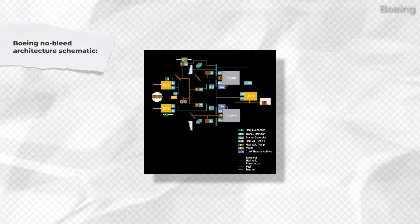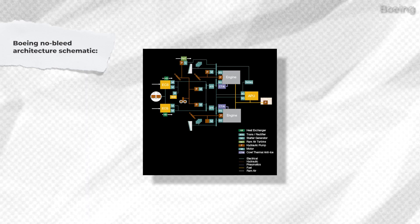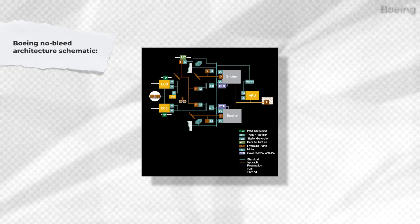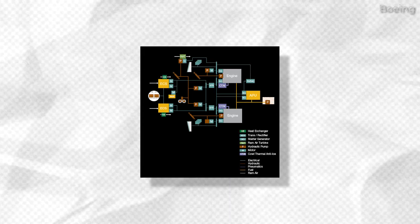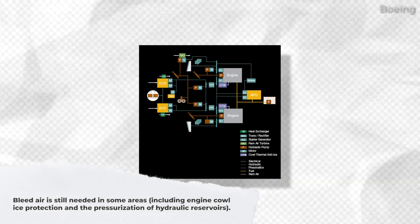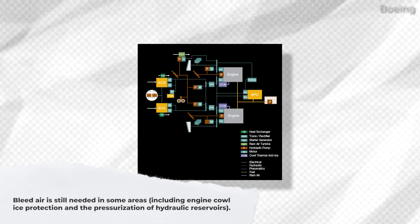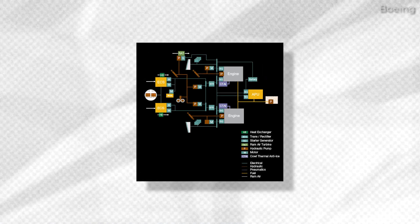Boeing's design for the 787 results in less complexity and cost of the engine. The no-bleed architecture introduced on the Boeing 787 aims to reduce the use of engine bleed air significantly. Bleed air is still needed in some areas, including engine cowl ice protection and the pressurization of hydraulic reservoirs.